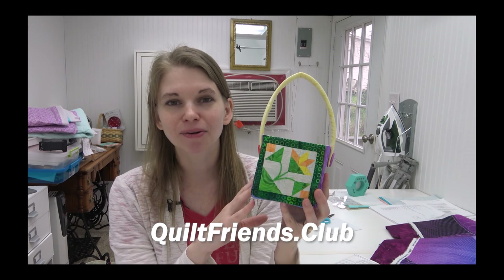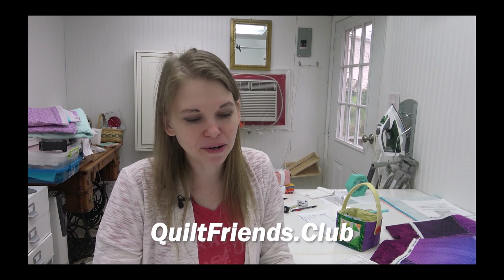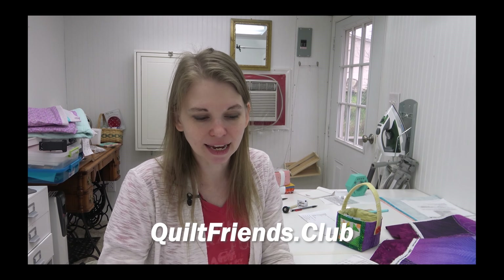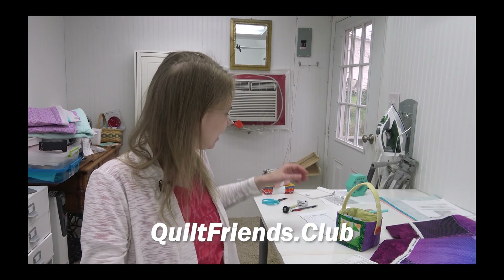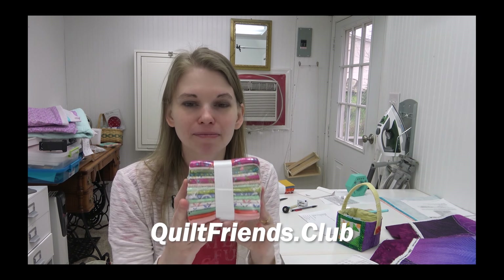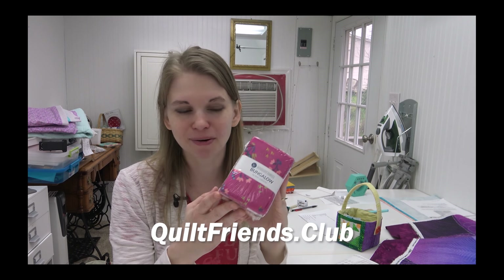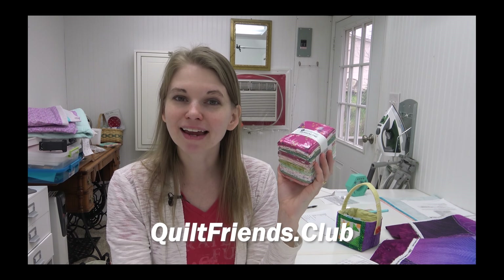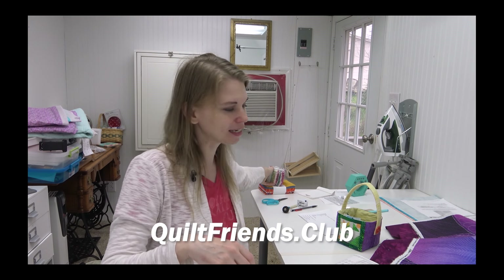A special thank you to our new members: Marilyn, Drusilla, Donna, Rose, Ellen, Diane, Carolyn, and Angela — thank you guys so much for joining in the fun! We always have a weekly giveaway for Quilt Friends Club members. This week's giveaway is Bungalow, a pack of fat quarters from my friend Amy Gibson, and it's going to go to Annette Fry. Congratulations, Annette — Josh will be shipping this to you this week.